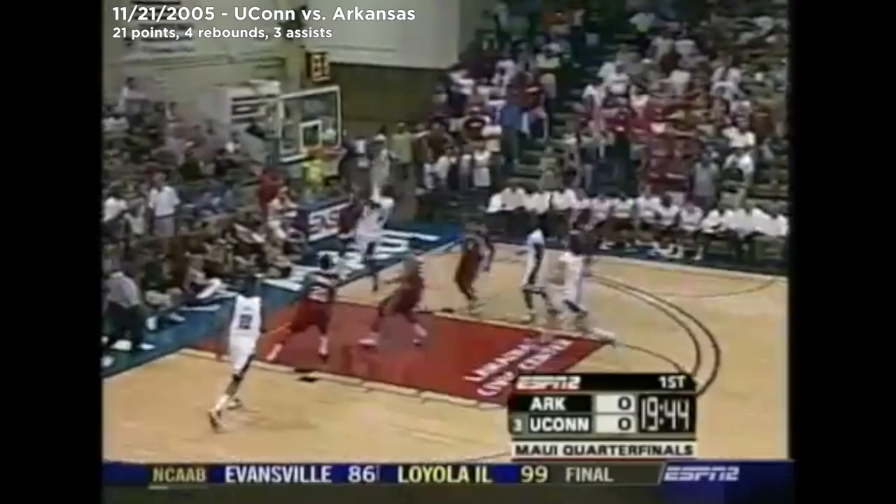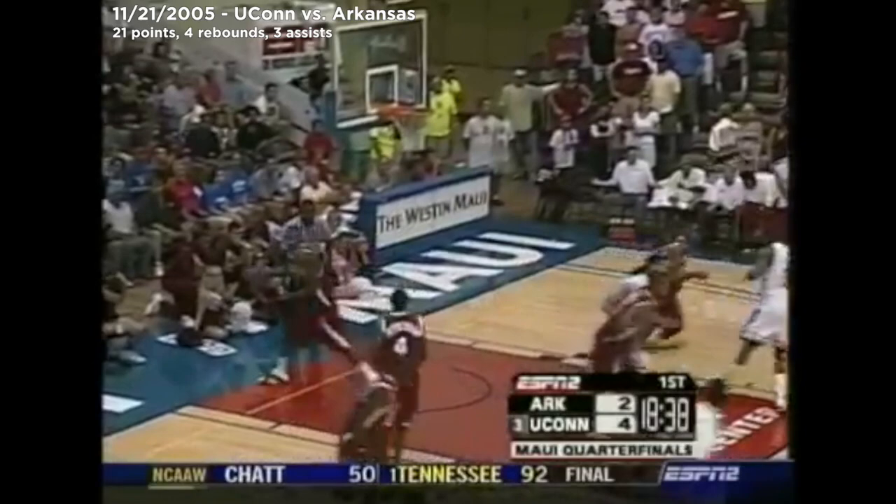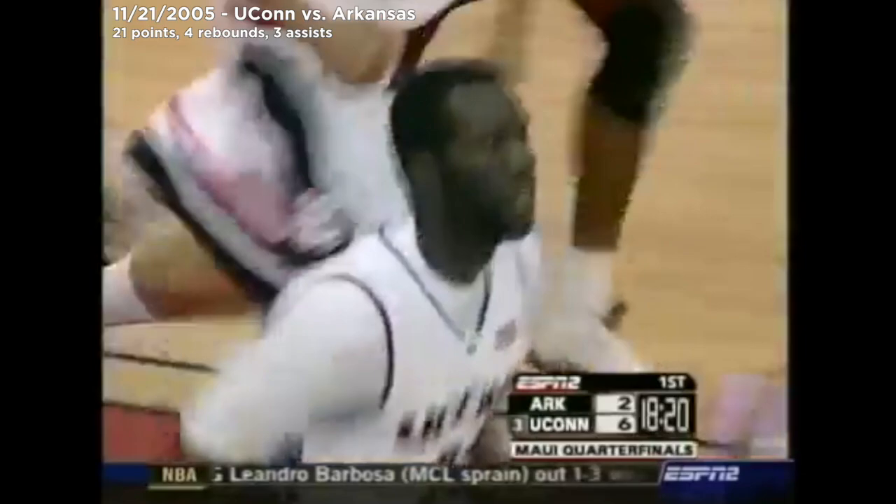He's an SEC player of the year — short with the first shot of the night. The push, and the finish by Denham Brown and Jonathan Monica. Over all the trees inside, Monica a really tough matchup. Look how quickly Connecticut gets it down court. He's very pleased with his play in the exhibition season and their opening win over Pepperdine. Brown has six of the eight Connecticut points.